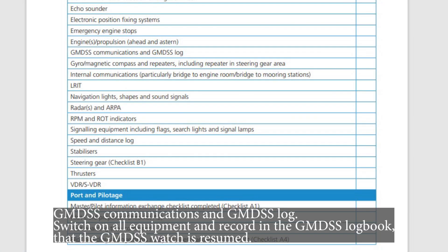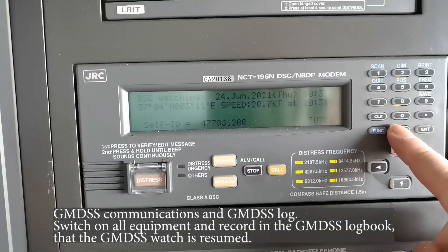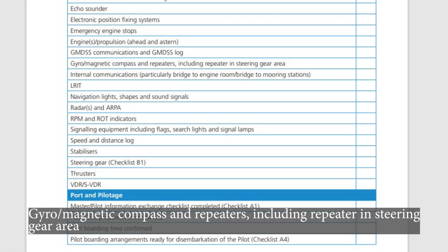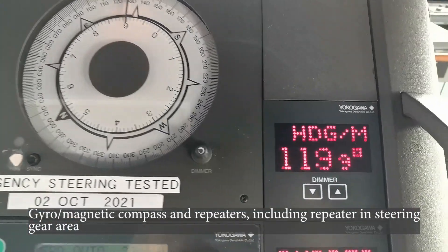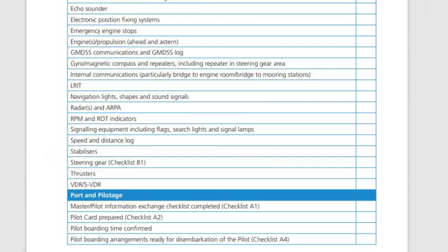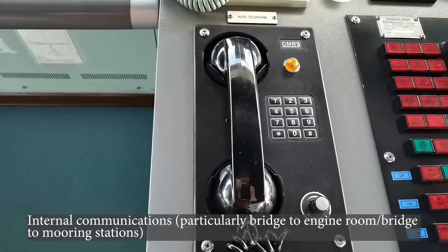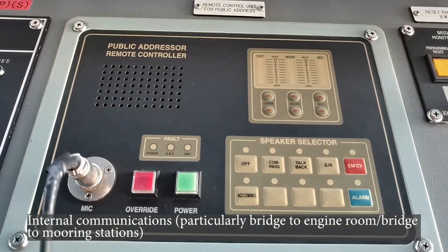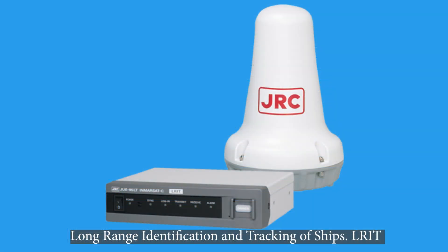GMDSS communications and GMDSS log: switch on all equipment and record in the GMDSS logbook that the GMDSS watch is resumed. Gyro, magnetic compass and repeaters, including repeater in the steering gear area. General communications, particularly bridge to engine room and bridge to mooring stations. Long range identification and tracking of ships (LRIT) — ahead and speed.